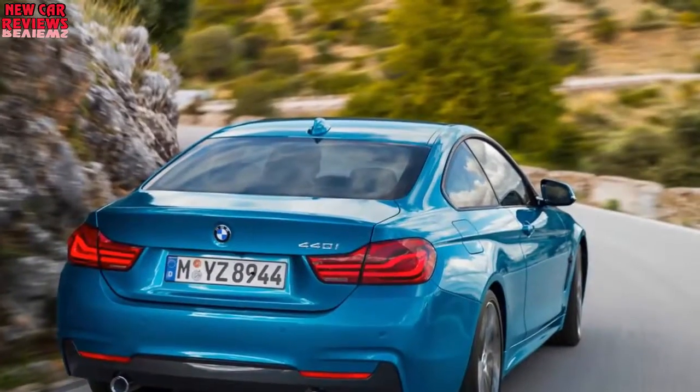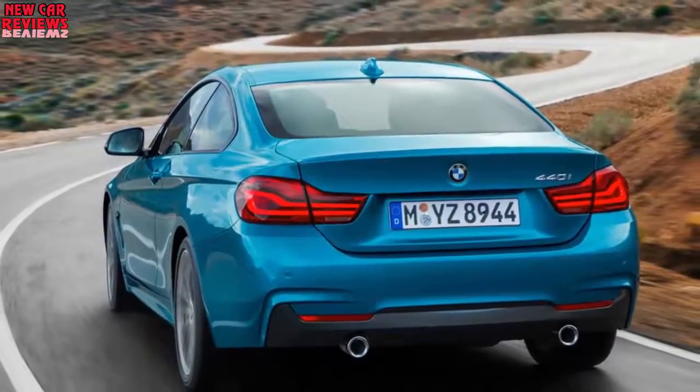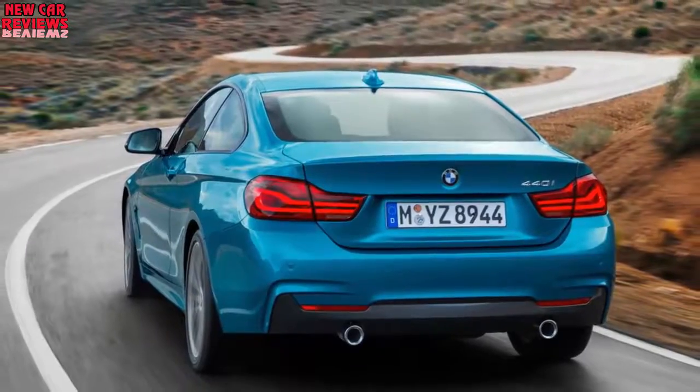Moving inside, buyers will find additional trim options as well as double stitching on the instrument panel. Menus for the infotainment system have also been revised.